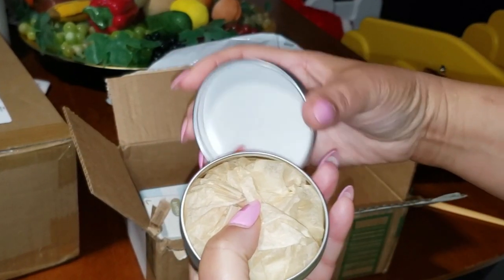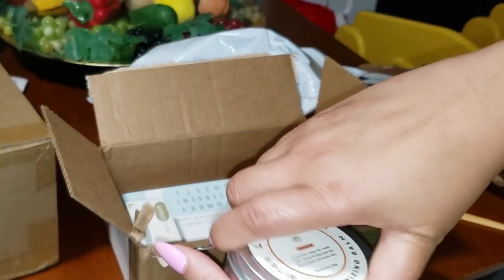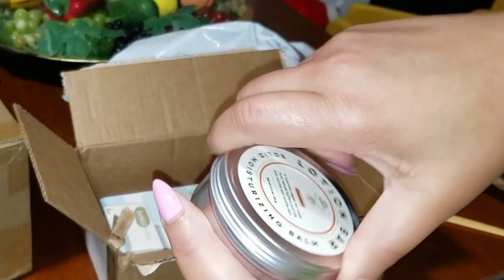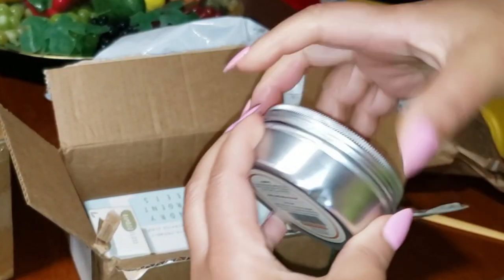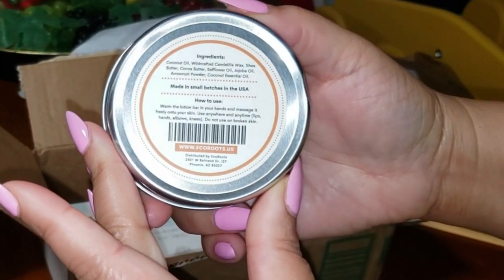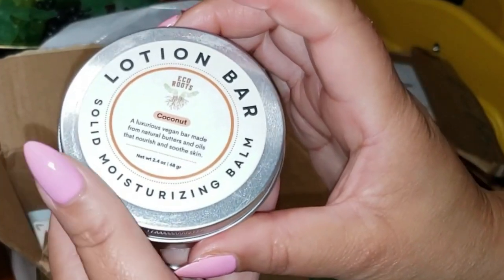The solid formula makes it waterless, which means it's concentrated. You only need a small swipe to get that soft, smooth feeling all day long. Plus, it's perfect for traveling — no more worrying about TSA throwing away your lotion bottle. If you're ready to make a simple switch that benefits your skin and the environment, this is it. You'll feel great using a product that's cruelty-free, low-waste, and filled with handcrafted small-batch quality ingredients. Your skin deserves it, and the planet does too.